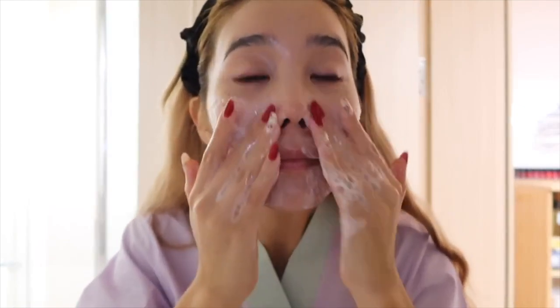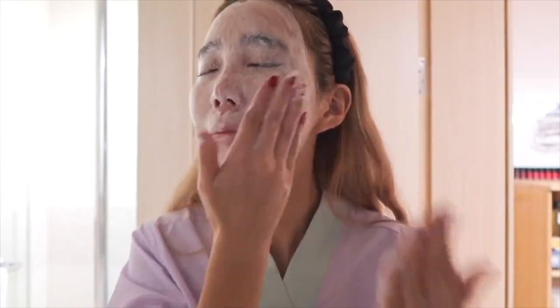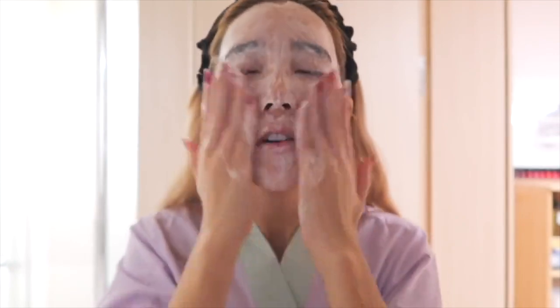Once you finish rubbing it all onto your skin, it's time to emulsify. Wet your hands and then it foams up. I personally like to massage for about 45 seconds to a minute. Once you're done, you rinse. I already did a full review on Fenty Skin, so if you want the details, I'll link the video in the description box.